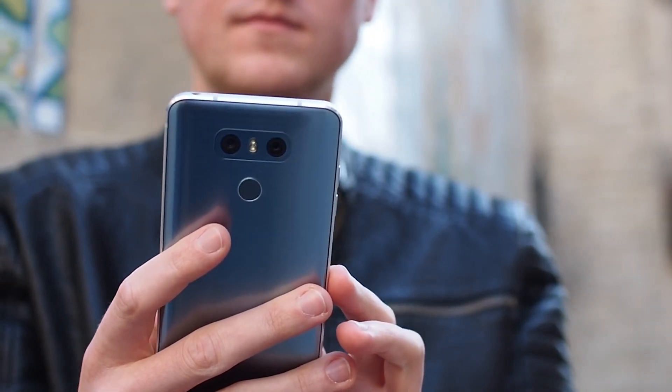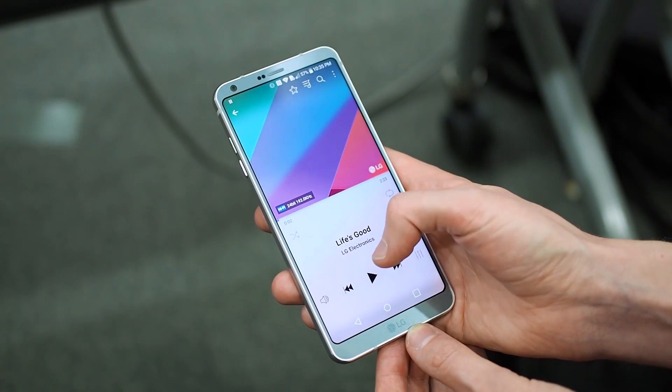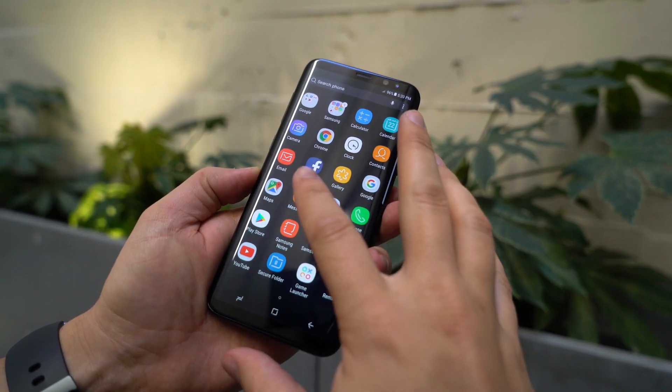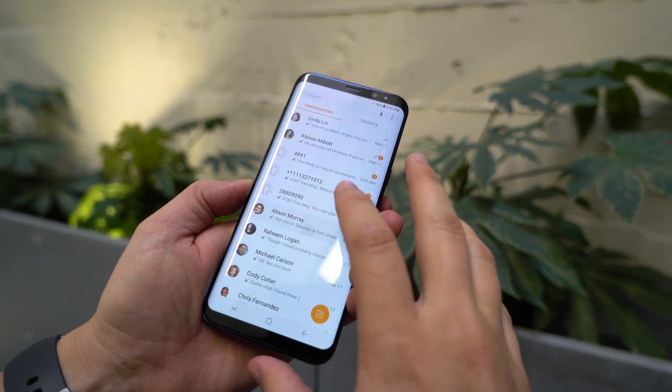In terms of software, this is just going to be personal preference. Both Samsung and LG have started to move towards simpler, cleaner interfaces that actually get a bit closer to Google's material design. And once you go through the process of downloading some apps, installing a launcher, and maybe switching keyboards, they both operate very similarly.